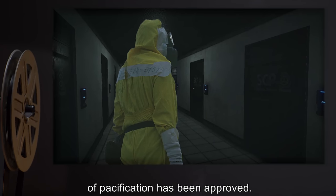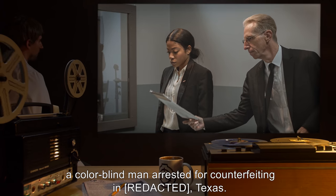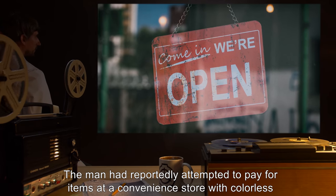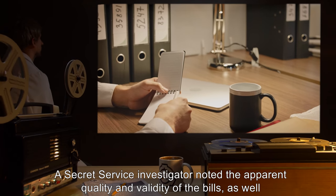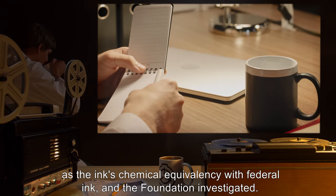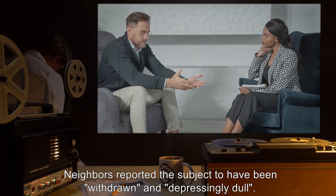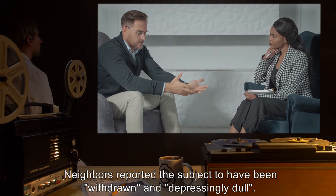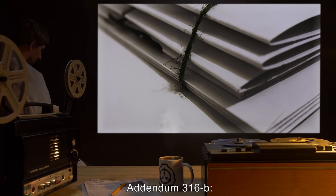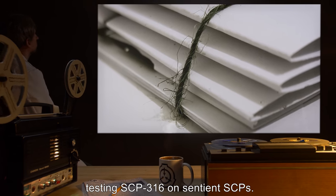Addendum 316-A: SCP-316 was recovered from the residence of a colorblind man arrested for counterfeiting in Texas. The man had reportedly attempted to pay for items at a convenience store with colorless bills. A Secret Service investigator noted the apparent quality and validity of the bills, as well as the ink's chemical equivalency with federal ink, and the Foundation investigated. The subject's house was mostly colorless, as it seemed he had been using SCP-316 to navigate at night. Neighbors reported the subject to have been withdrawn and depressingly dull. Subject was terminated and his property destroyed.